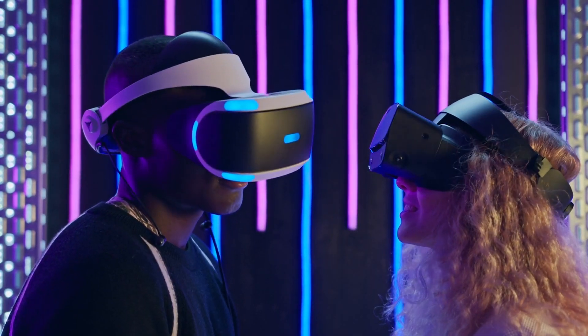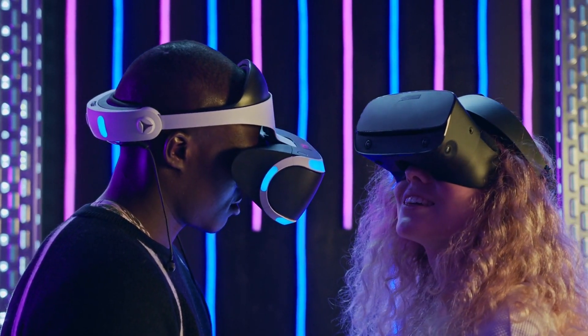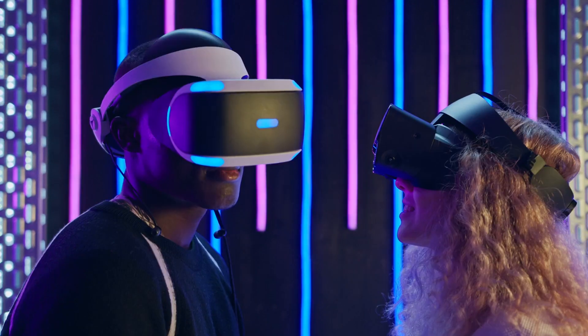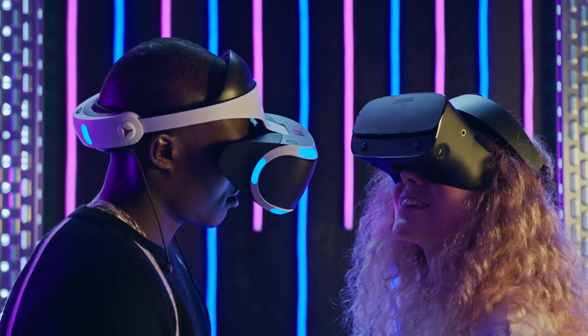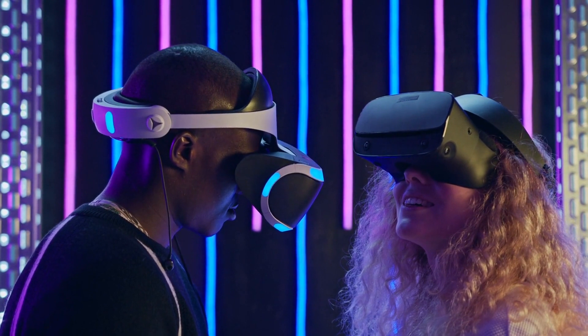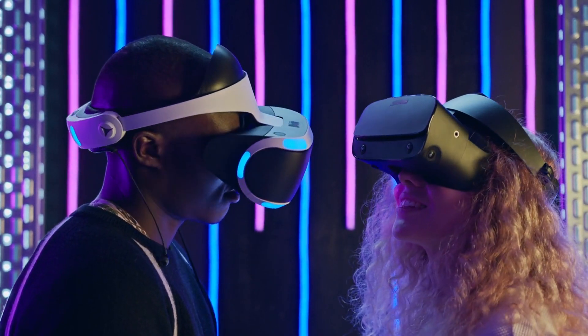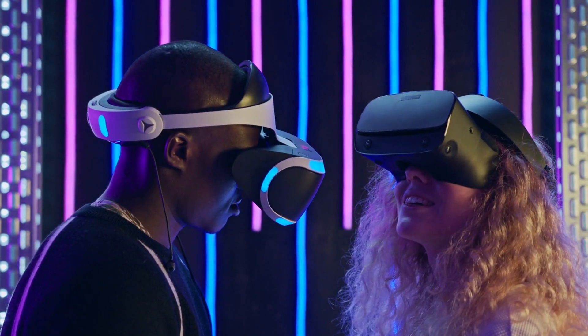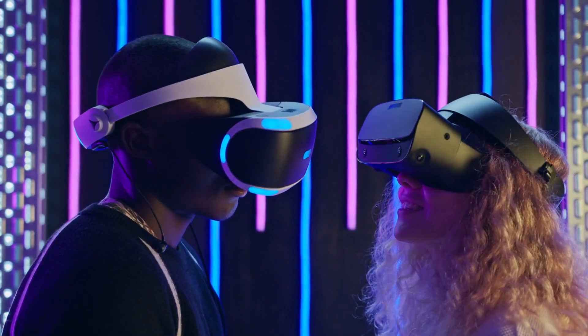Affordable gaming headsets are designed to provide an immersive gaming experience without putting a strain on your wallet. By focusing on great value for the price, these headsets offer features that cater to the needs of budget-conscious gamers. Whether you're a casual player or a seasoned gamer, finding the right affordable gaming headset can enhance your gaming sessions without compromising on quality.